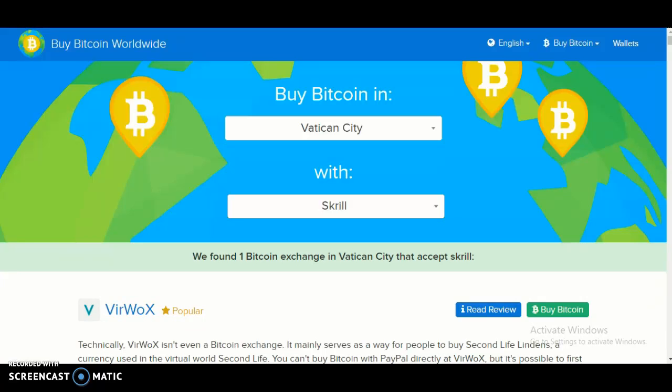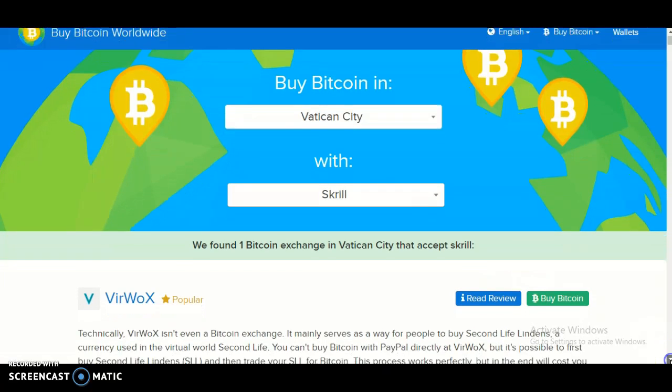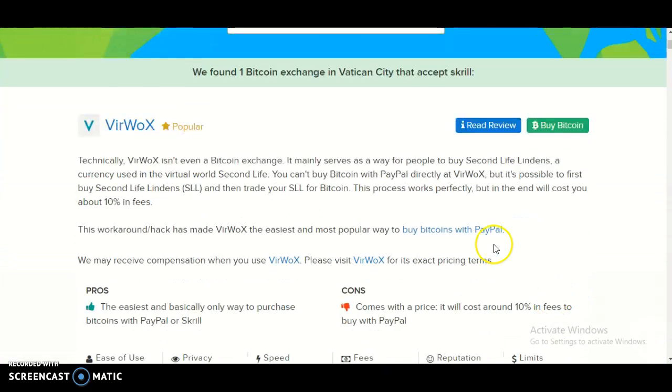So if you've clicked the country then look for Kansas City, then scroll down and you should see the payment method option. Click that and click Scroll. Once you've done that, you should see a small bar that says 'we found one Bitcoin exchange in the city that accepts Scroll,' and that is the Vyrox website or company.